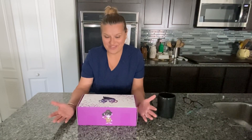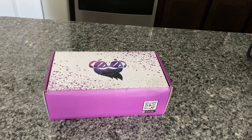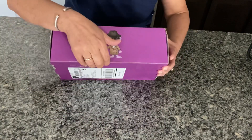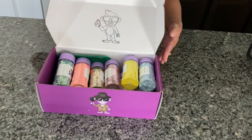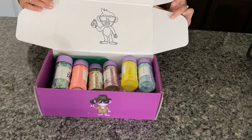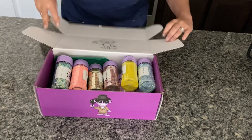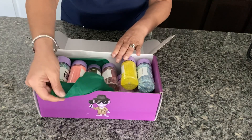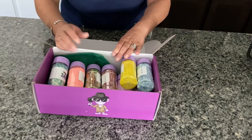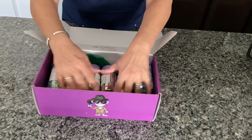So we'll open the box and see what our glitter haul looks like for this month. I went ahead and cut the tape so that we can open it. Let's open our box — this is how it looks. It has a little chimp inside. This time it has some green paper; it usually has like confetti.